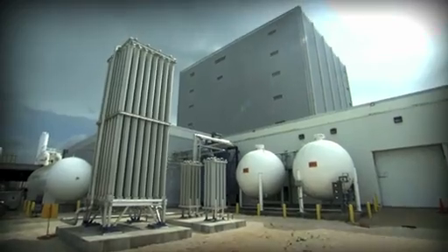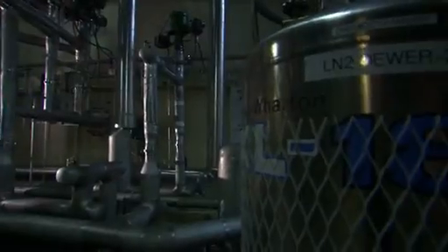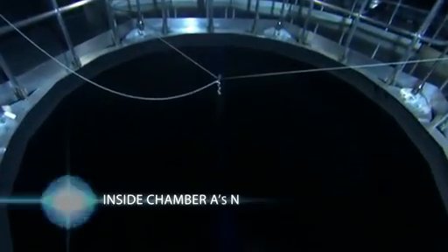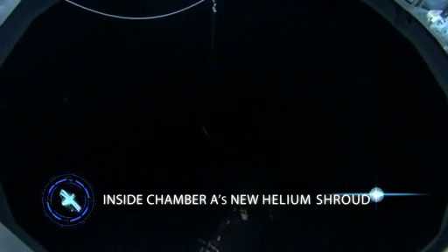Some of the things we've done is we've upgraded our helium system, we've upgraded our liquid nitrogen system, as well as updating our airflow management system. With all these upgrades put together, we can now reach temperatures that no one's ever really been able to reach before.